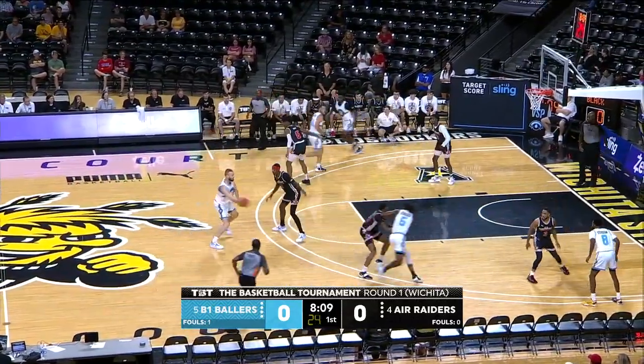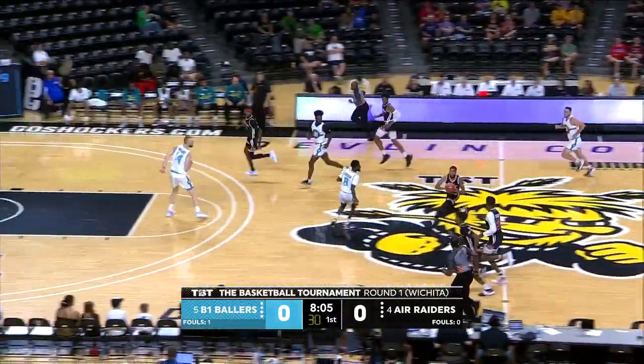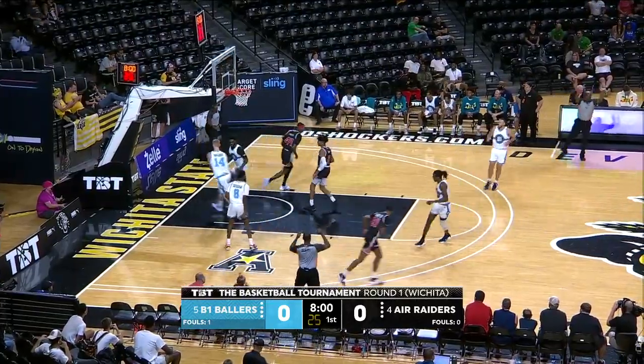Thomas Smallwood with the backdoor pass. This is a B-1 Ballers team that likes to play that Princeton offense. We're going to see a lot of back screens, a lot of cuts, a lot of movement of the basketball. Shot for three goes in for the Air Raiders by Ben Coupette.